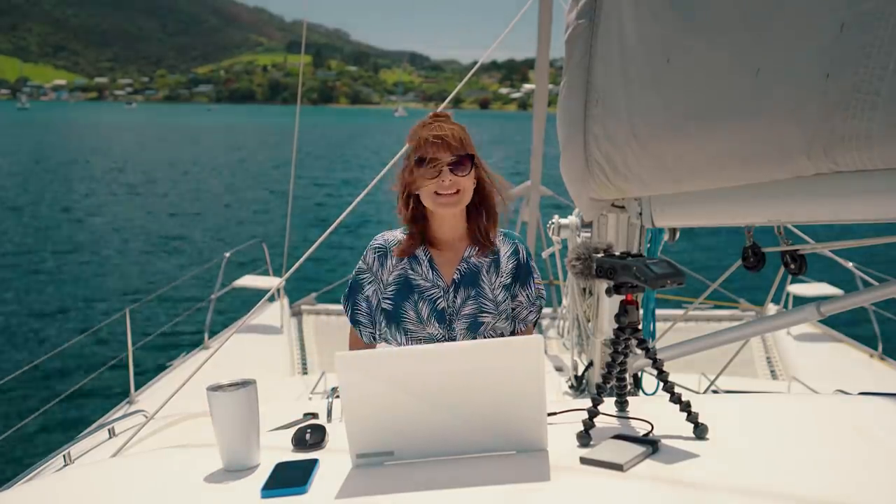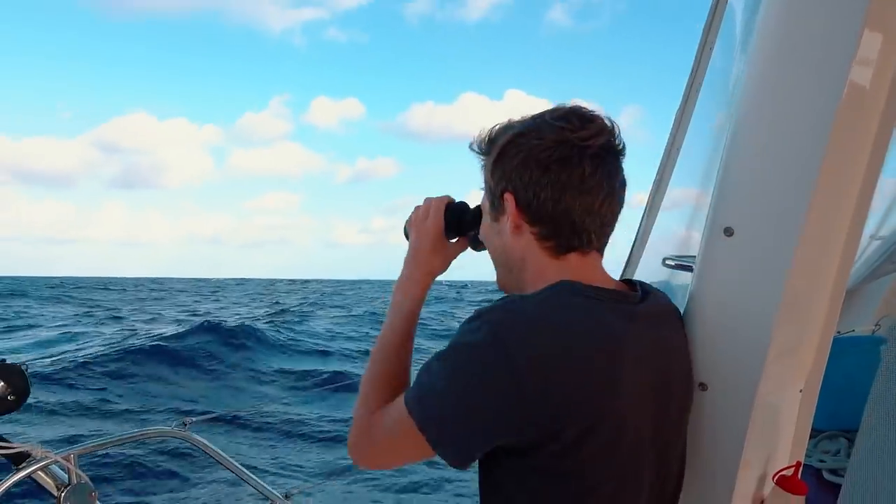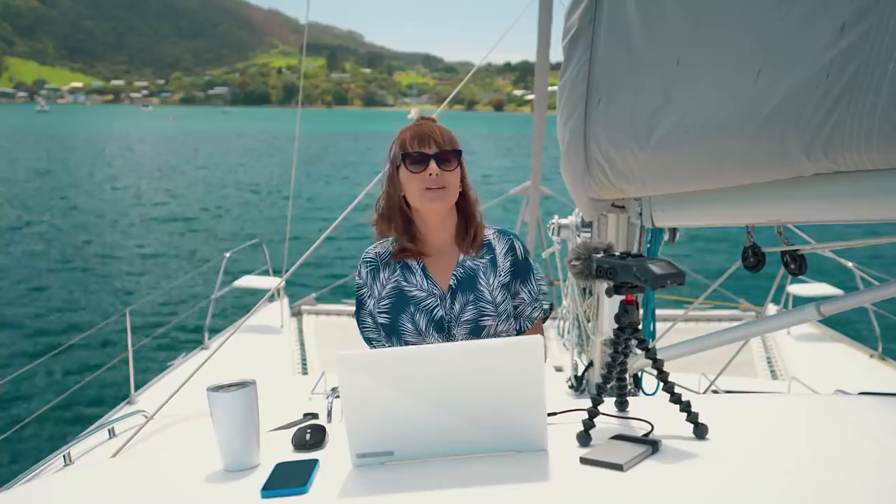Five years ago we bought this boat, named her Curiosity, and let our curiosity be the driving force behind our thirst for exploration and discovery. We were just a couple of dreamers — we didn't have a lick of experience or a clue as to what we were getting ourselves into.